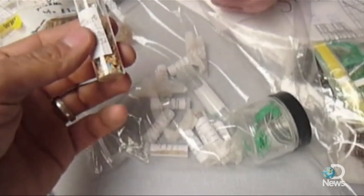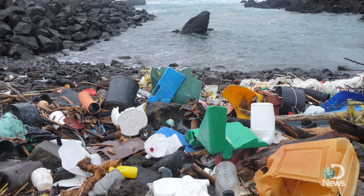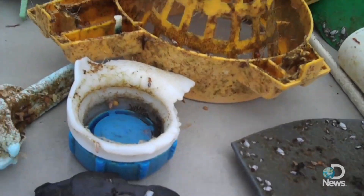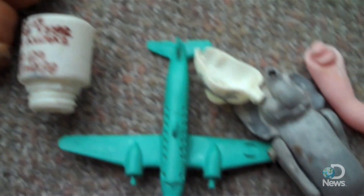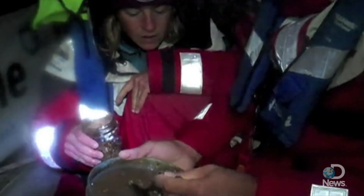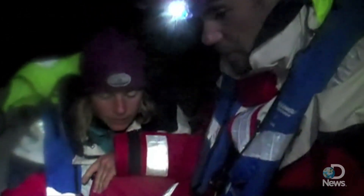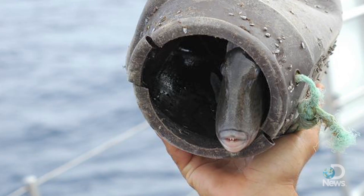With most of the trash so tiny, cleaning it up is likely impossible. For Cummins, fixing the problem means looking forward. "We've taken petroleum plastics, which are designed to last literally forever, and we make cups and bags and bottles and utensils and toys — things that are ultimately designed to be thrown away. That really needs to shift; we need to start producing plastics that are fully recyclable." She also advocates for legislation making companies responsible for the end life of their products, and for getting consumers to think about their own impact.